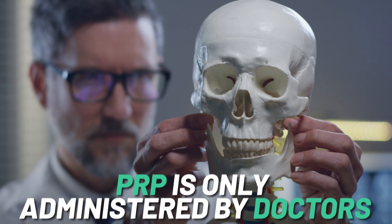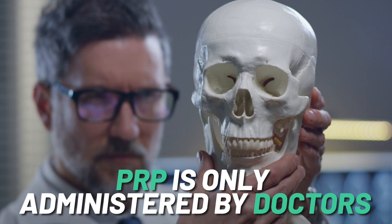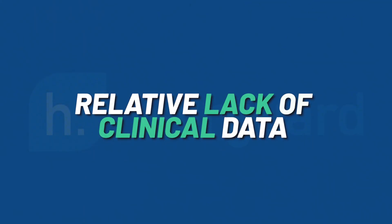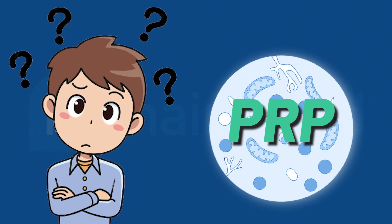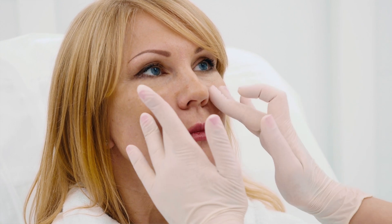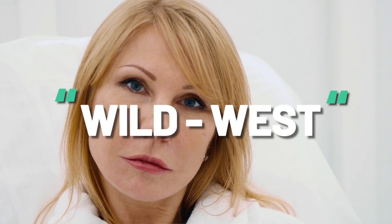Despite the fact that PRP is only administered by doctors, it is a little bit controversial amongst the medical community. The crucial point involves the relative lack of clinical data, as well as the fact that we don't fully understand exactly how PRP is supposed to work. But perhaps the most important issue is the lack of standardization — how wildly different the treatment protocols are from one clinic to the next. This has led some medical bodies to view it as the 'wild west of regenerative medicine.'